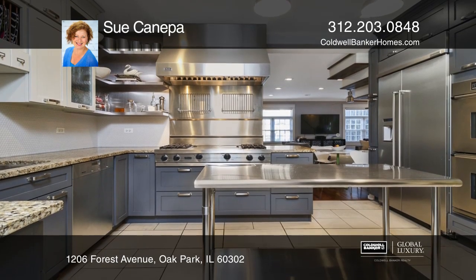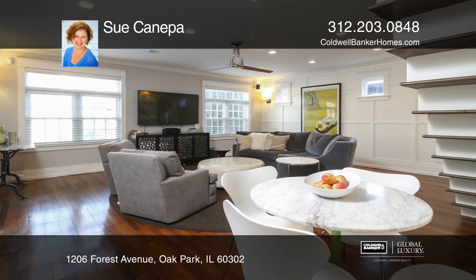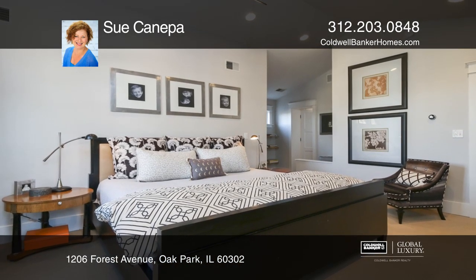The sleek kitchen opens to a spacious and bright great room, dining room, and mud room. The master has a luxurious en-suite bath.